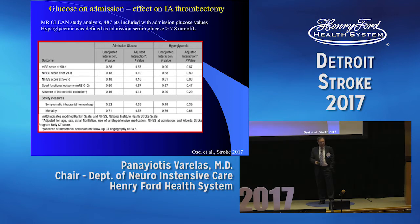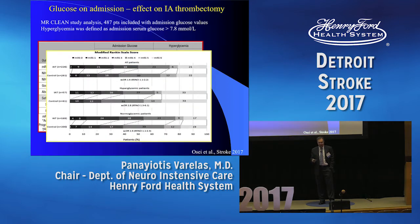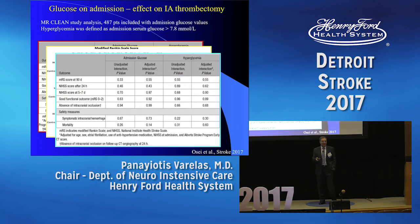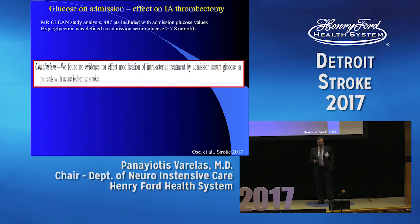Just recently, a paper in Stroke looked at patients who had thrombectomy for large vessel occlusion to see if glucose played any role. Neither admission glucose nor hyperglycemia showed any difference in outcome after thrombectomy. Thrombectomy shows much better outcomes overall, but the effect of hyperglycemia or normal glycemia did not change that. There was also no difference in re-canalization rates in this very recent study from MR CLEAN. Their conclusion was that they found no evidence of effect modification of intra-arterial treatment by admission serum glucose in patients with acute ischemic stroke.